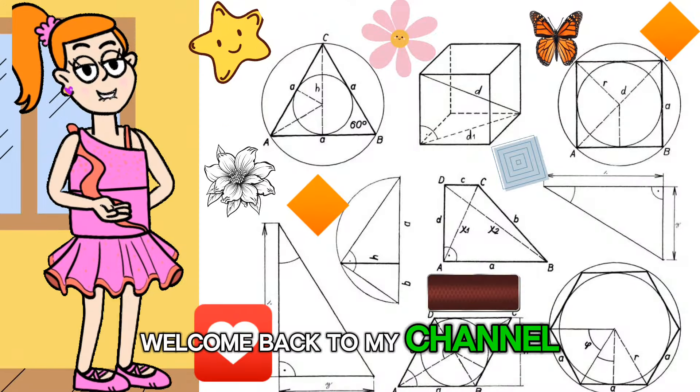Welcome back to my channel friends. Today we're going to learn about different shapes and fun facts about them.